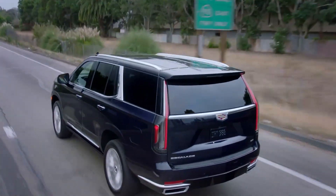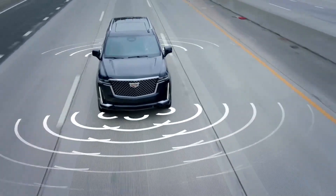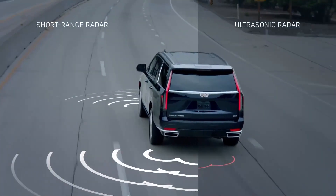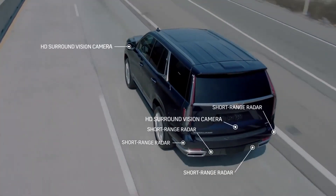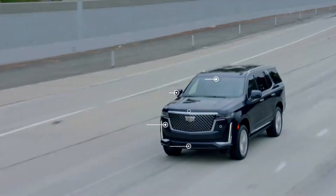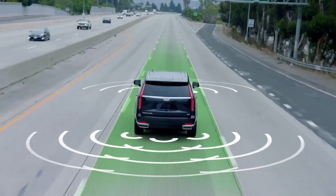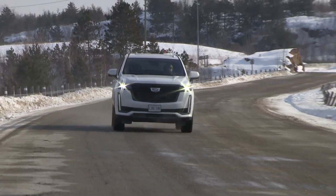But here, SuperCruise is comparing the Escalade's position with extreme accuracy to a LiDAR-generated map of this highway, and that's working in sync with other onboard sensors that can give the car a very accurate grip on exactly where it is. This added ability to pinpoint the vehicle's position with precision within its surroundings is the superpower behind SuperCruise's ability to give drivers extended periods of hands-free driving.